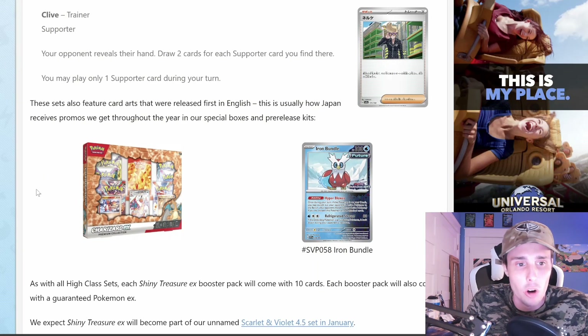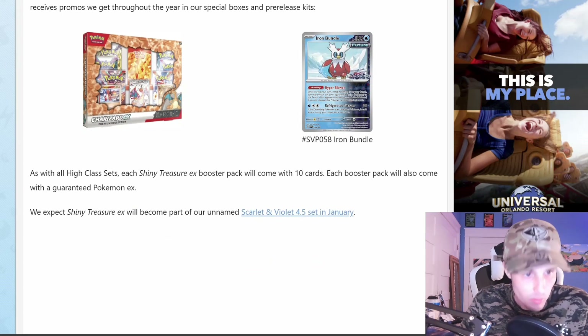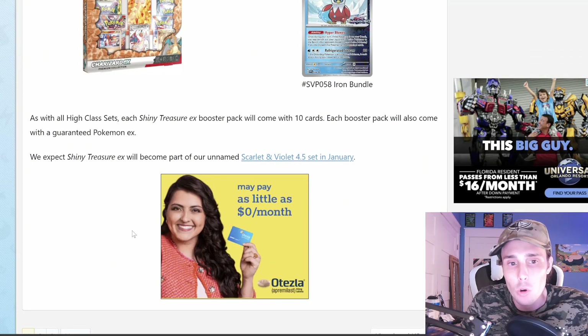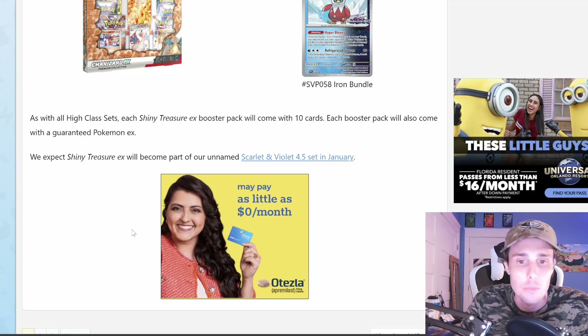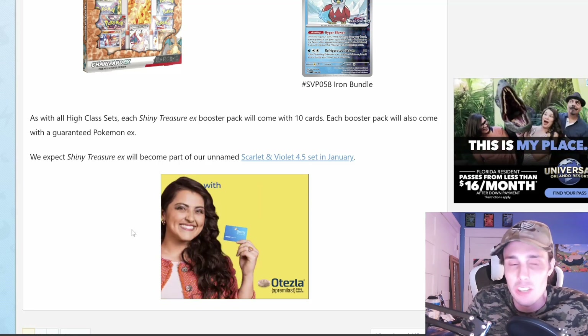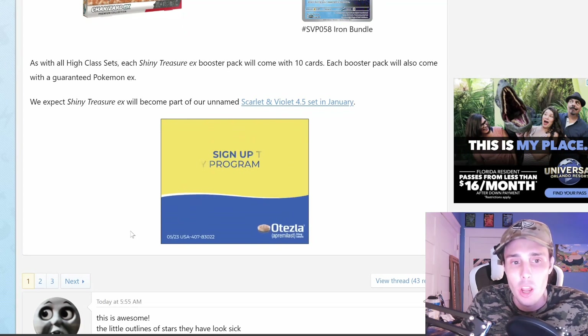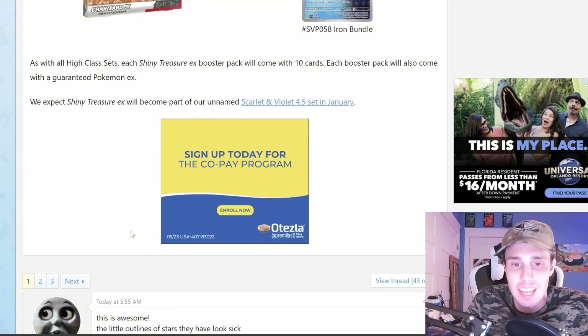These sets also feature card arts that were released first in English — this is usually how Japan receives promos we get throughout the year in our special boxes and pre-release kits. As with all high class sets, each Shiny Treasure EX booster pack will come with 10 cards. Each booster pack will also come with a guaranteed Pokemon EX. We expect Shiny Treasure EX will become part of our unnamed Scarlet and Violet 4.5 set in January.